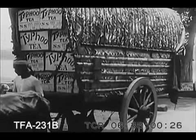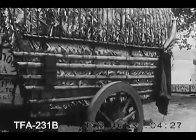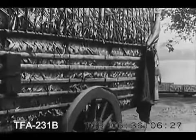An ox cart goes to town. With the exquisite indifference of the Far East, old and new methods contrast in the fabulous tea industry.